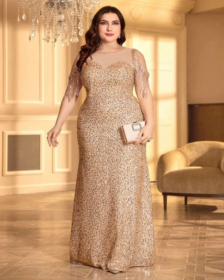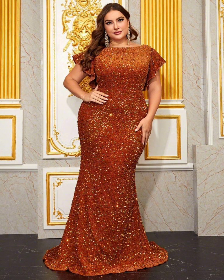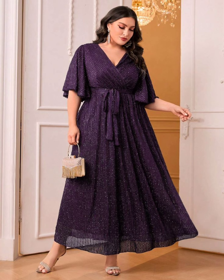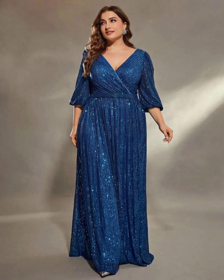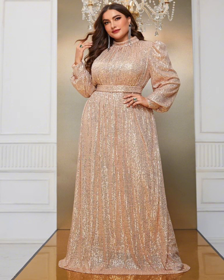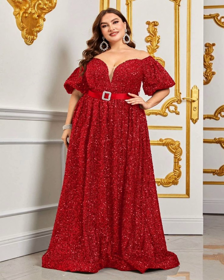When choosing your dress, think about the style of the wedding. If it's a formal wedding, you will want a more formal dress; if it's a casual wedding, you can wear a more relaxed dress. You should also think about the time of day and the location. If it's an outdoor wedding, you may want a dress with a little more coverage to protect you from the sun.